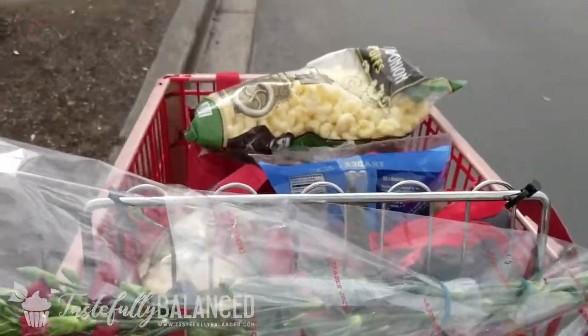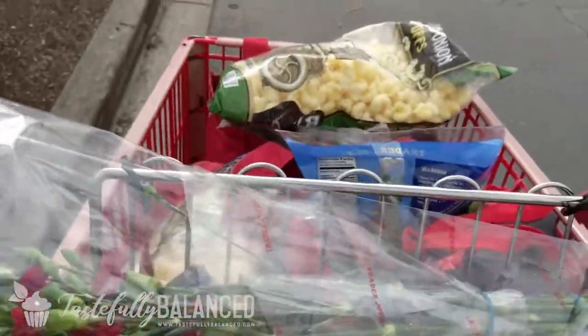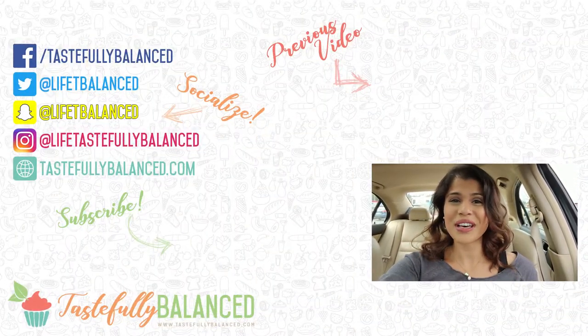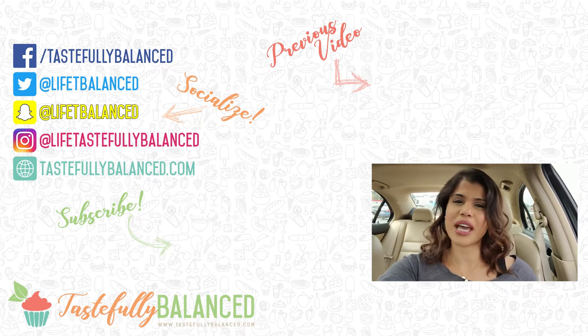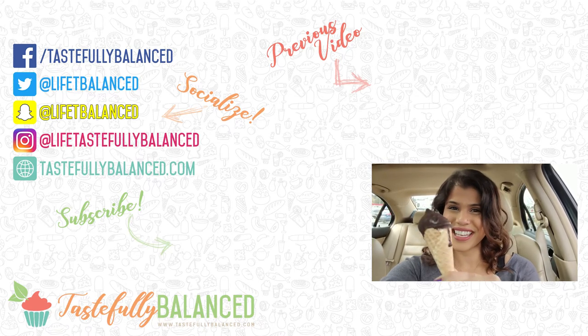Guys, it is so busy here, and this was incredibly difficult to do with all the people around, but I got it done. Tell me why this always happens — you come in for 10 things and leave with three entire bags. Always happens. I have myself a little treat for the drive home. That was a little bit more difficult than I thought it would be, but I hope you guys liked this more casual type of video. If you did, please comment, like, share, and subscribe, and as always, live life tastefully balanced.